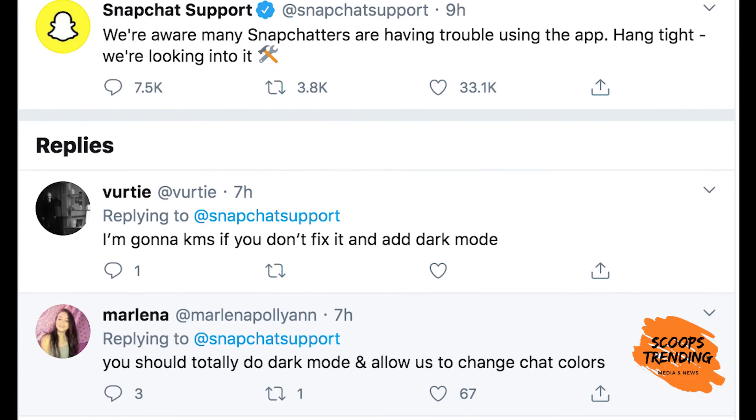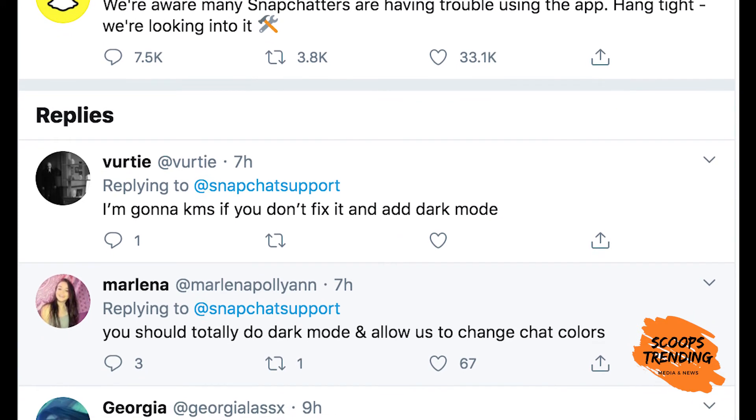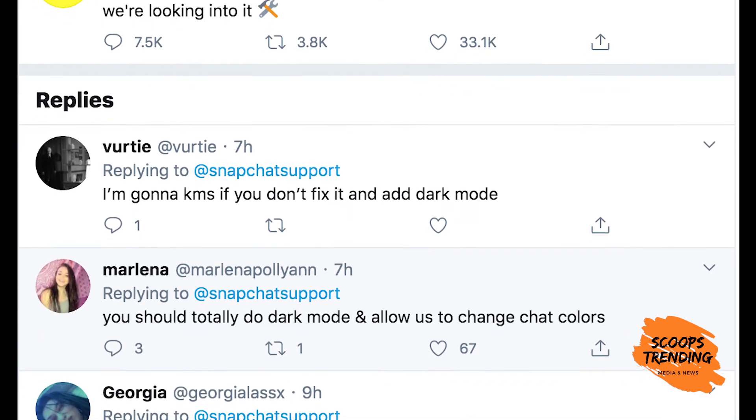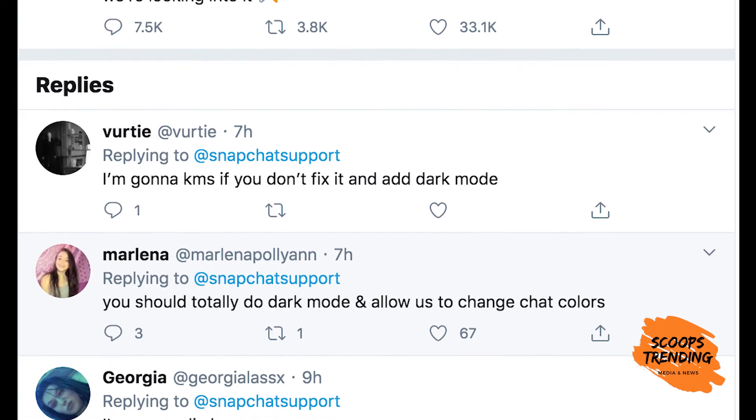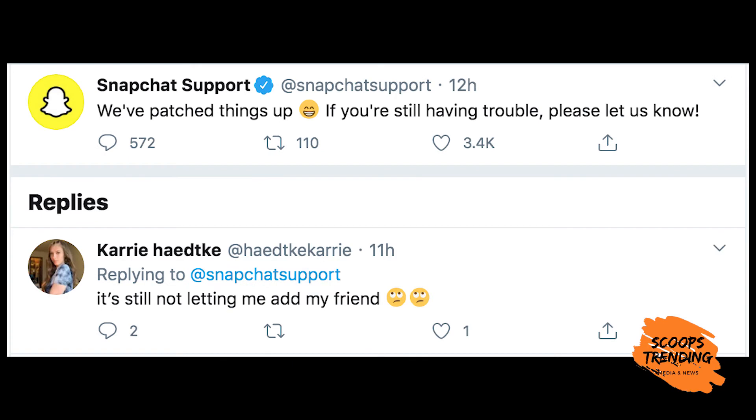In a tweet, Snapchat's support account on Twitter acknowledged the issues, saying: "We are aware many Snapchatters are having trouble using the app. Hang tight, we are looking into it." About six hours later, the account posted: "We have patched things up."